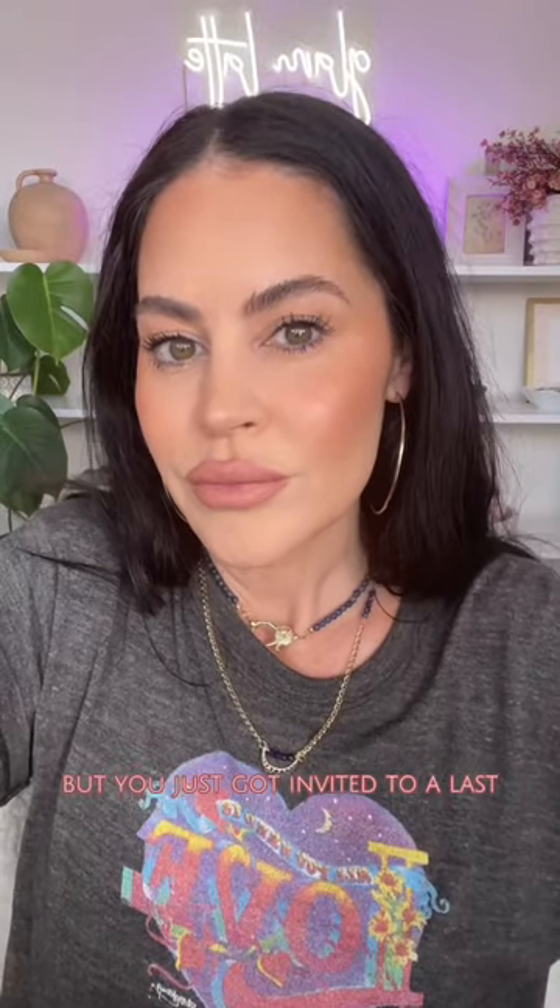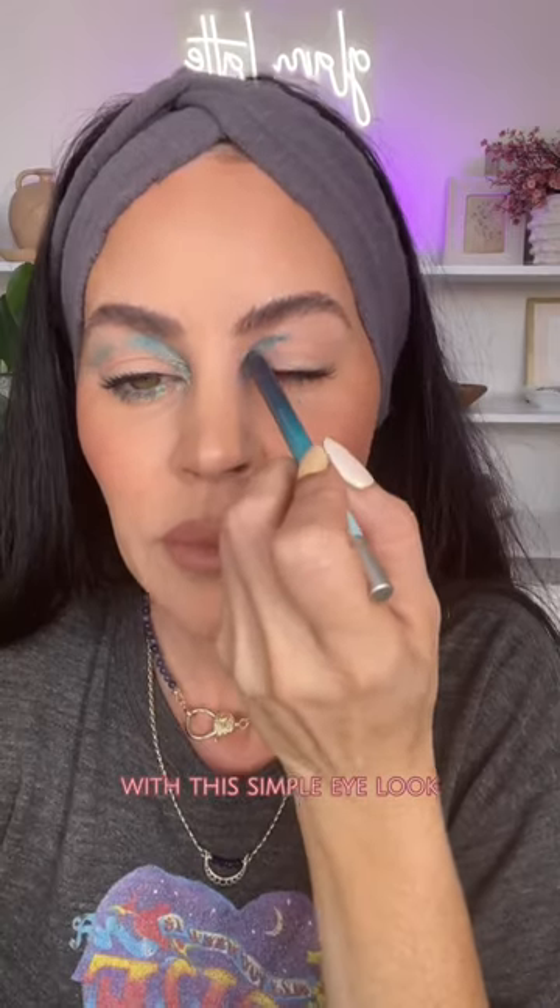So you weren't going to dress up this year, but you just got invited to a last-minute Halloween party. You can take your day makeup into tonight with this simple eye look.